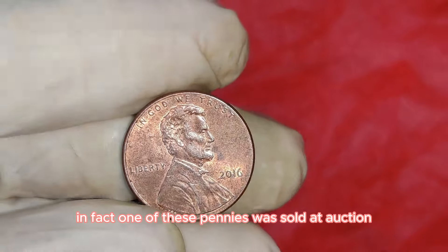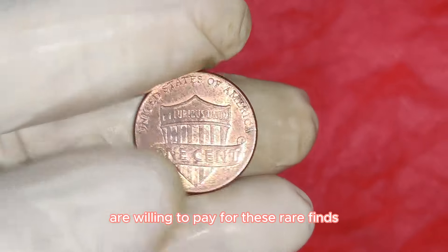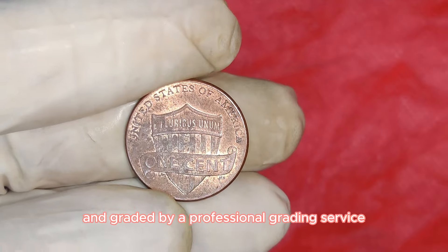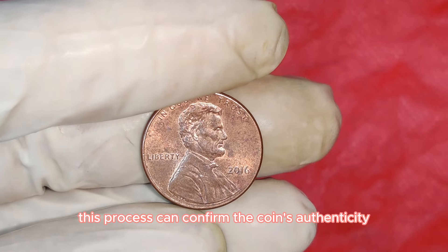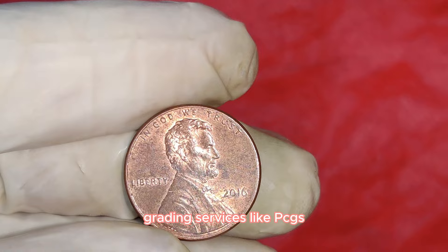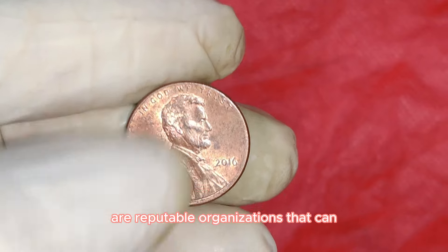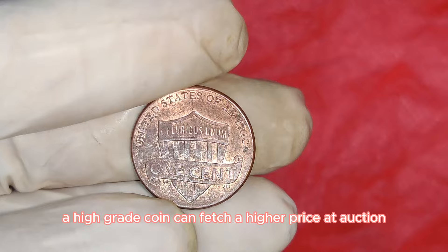One of these pennies was sold at auction for this incredible amount, highlighting just how much collectors are willing to pay for these rare finds. If you think you might have a valuable error coin, it's essential to get it authenticated and graded by a professional grading service like PCGS — the Professional Coin Grading Service — or NGC, the Numismatic Guarantee Corporation. A high-grade coin can fetch a higher price at auction.